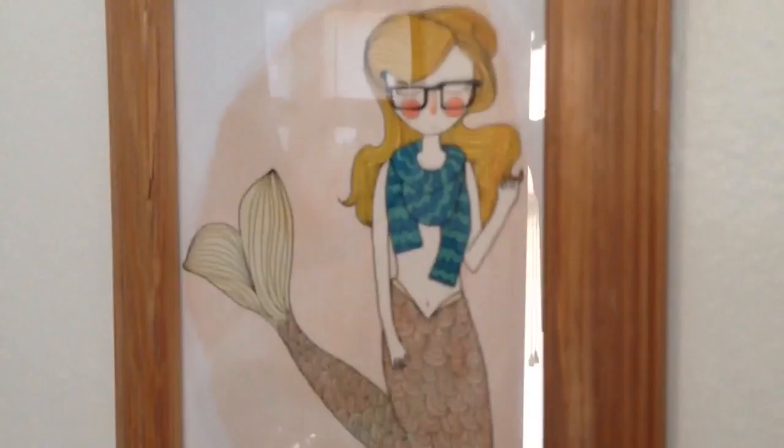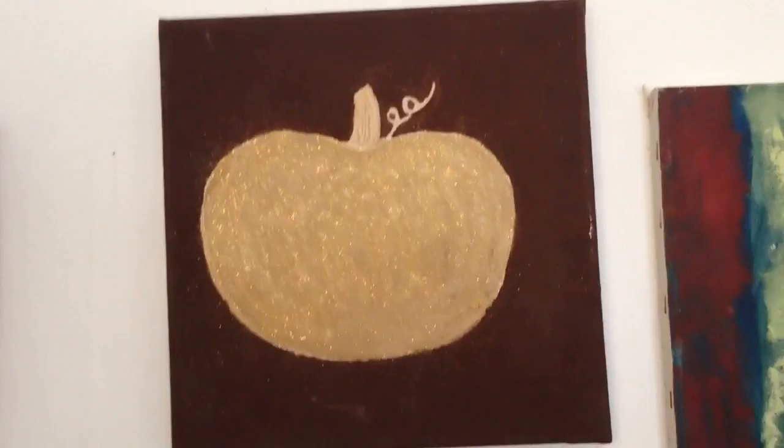This is a golden pumpkin that my little sister Bethany painted for me. It just kind of makes me really happy.